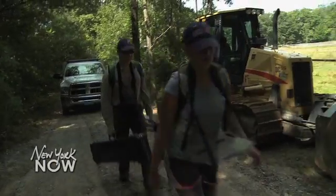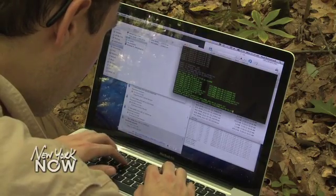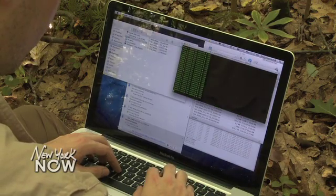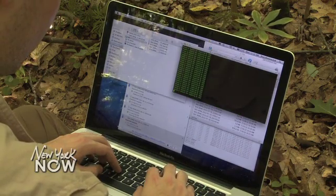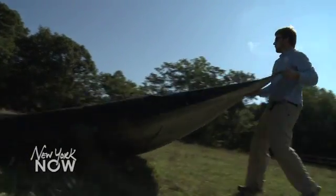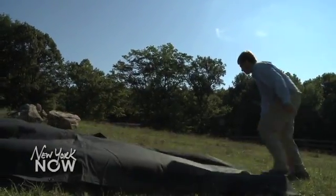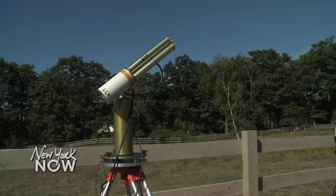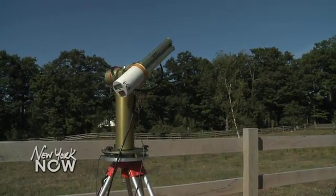The data they bring back to NEON will be made publicly available to anyone who wants to use it to look at things like climate change, land use, or the spread of invasive species. I'm excited because we're looking for change, and there's a lot of potential for change right now. It'll be interesting to see how much we can measure and quantify over the 30-year period. The NEON project is expected to be fully up and running in the next five years at 60 different sites across the U.S.